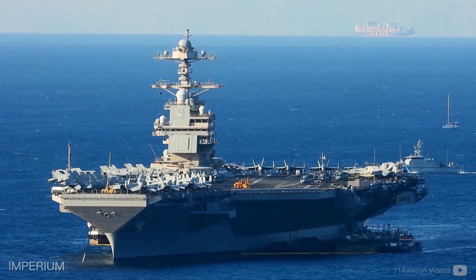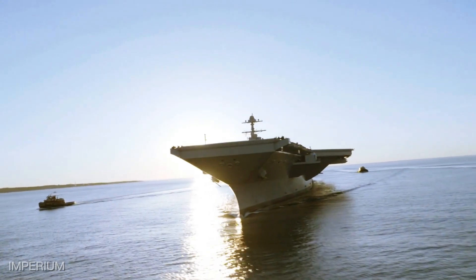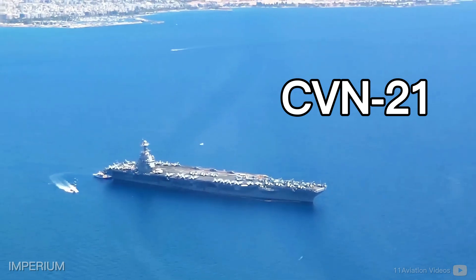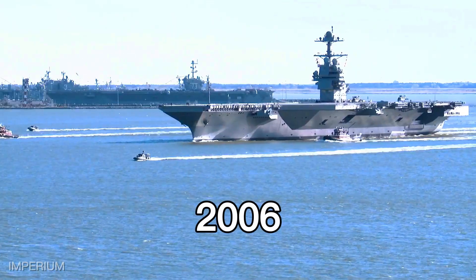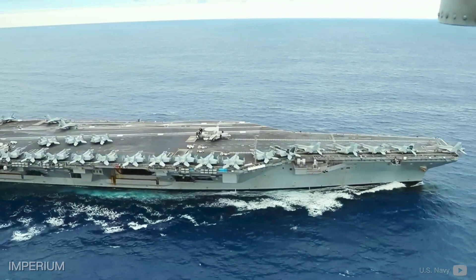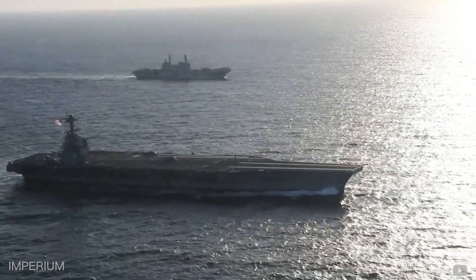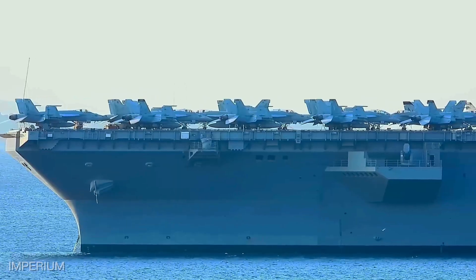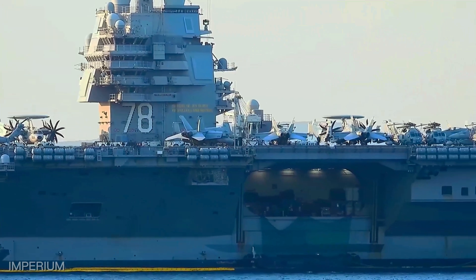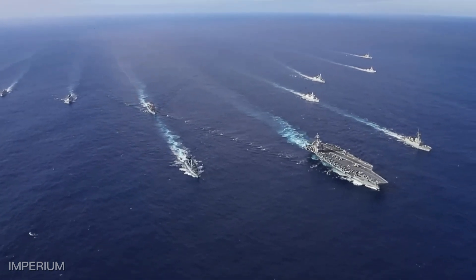The USS Gerald R. Ford is the first aircraft carrier of a new class in the U.S. Navy, named after the country's 38th president, Gerald Ford. The ambitious project, initially called CVN-21, was approved by the Department of Defense in 2006 with the goal of modernizing the fleet of nuclear-powered aircraft carriers and creating a ship with greater operational capacity. This innovative project aimed not only to surpass its predecessors but also to set new standards of efficiency, and sought to significantly reduce construction and operational costs, ensuring a more powerful naval force prepared for the challenges of the 21st century.